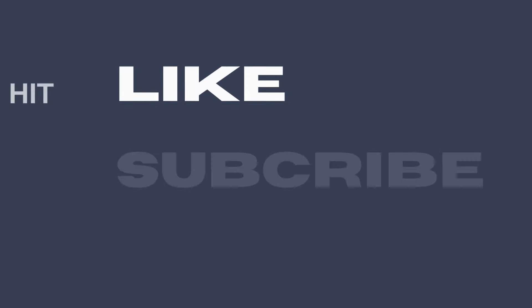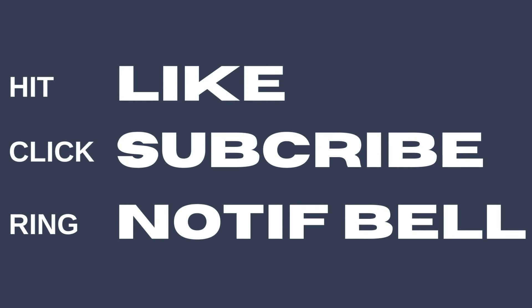How about a break? We still have some more questions on the next part. The link will be posted in the description box. Make sure you hit like, click subscribe, and ring that notification bell to be updated. Good luck! See you next time!